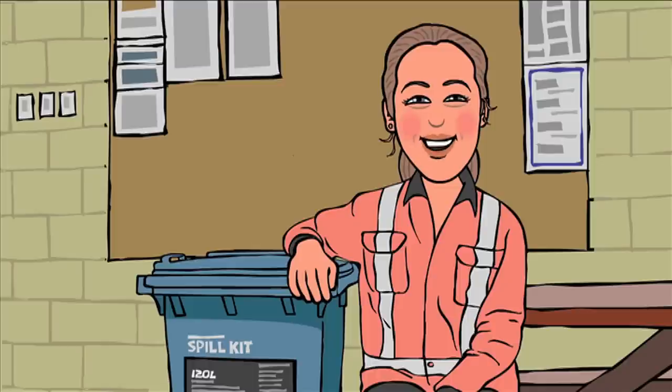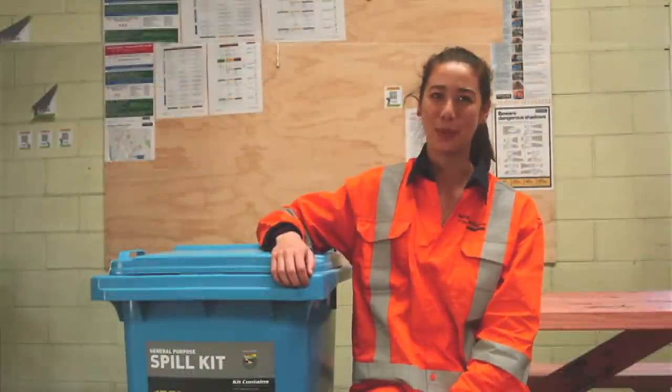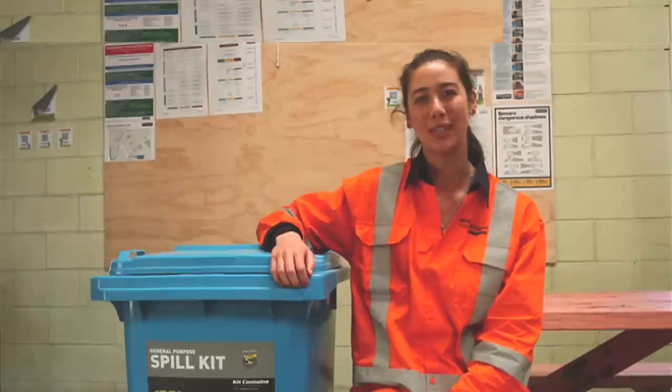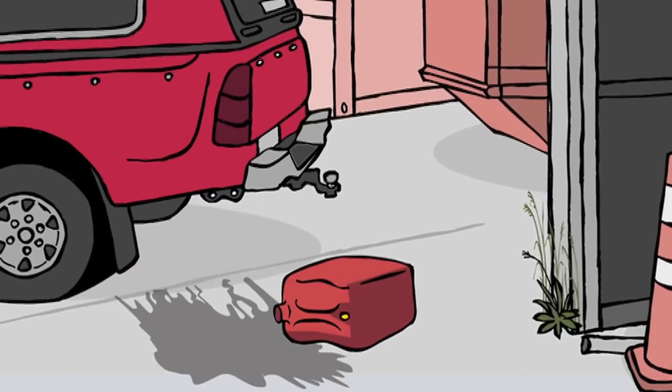Hi, my name is Caitlin and I'm one of the environmental engineers on the M2PP project. There are many ways we prevent spills on this project, for example, using storage facilities and labelling containers. But we understand that from time to time, spills do occur.